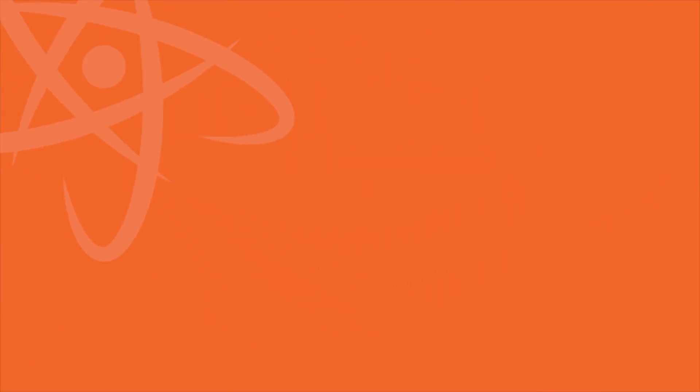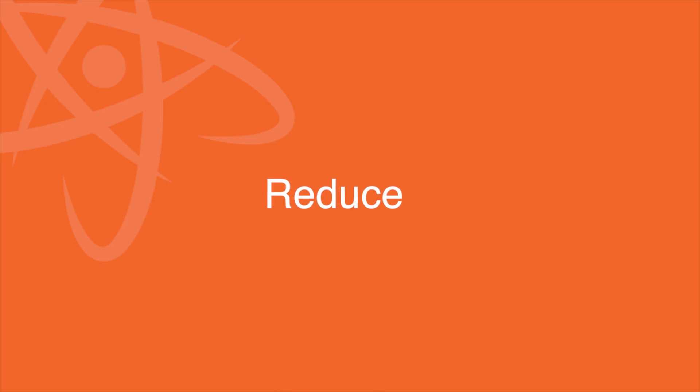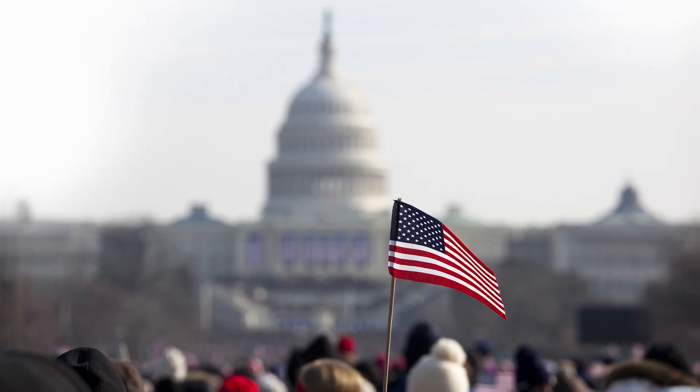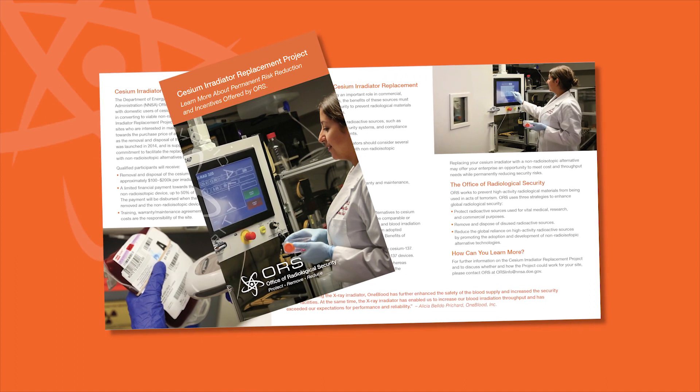One strategy ORS employs to achieve this mission is to reduce reliance on high-activity radioactive materials by promoting the development and adoption of non-radioisotopic alternative technologies here in the U.S. Through its Cesium Irradiator Replacement Project,